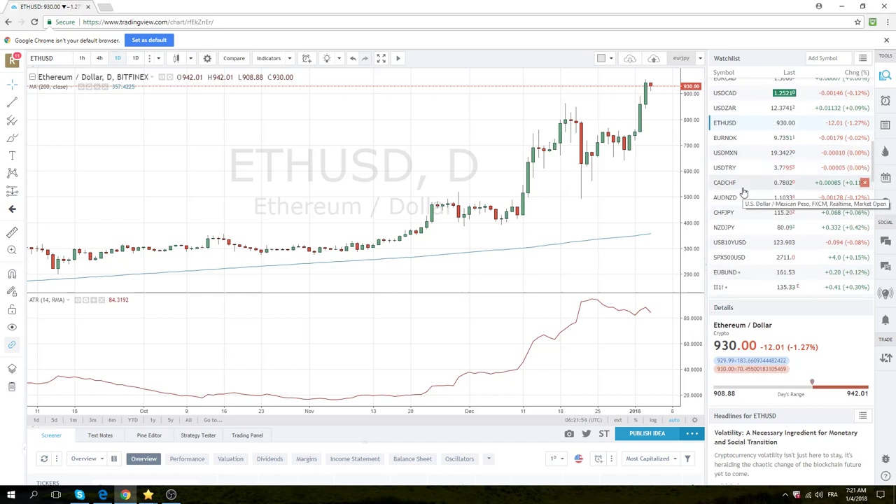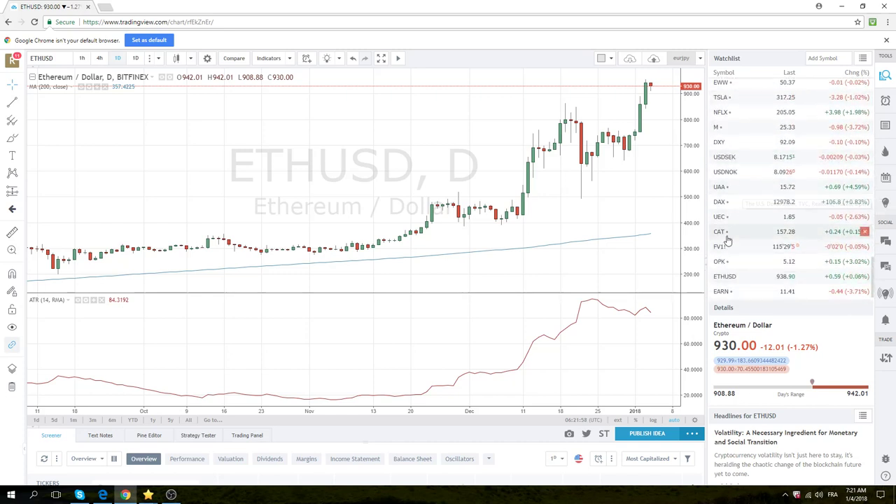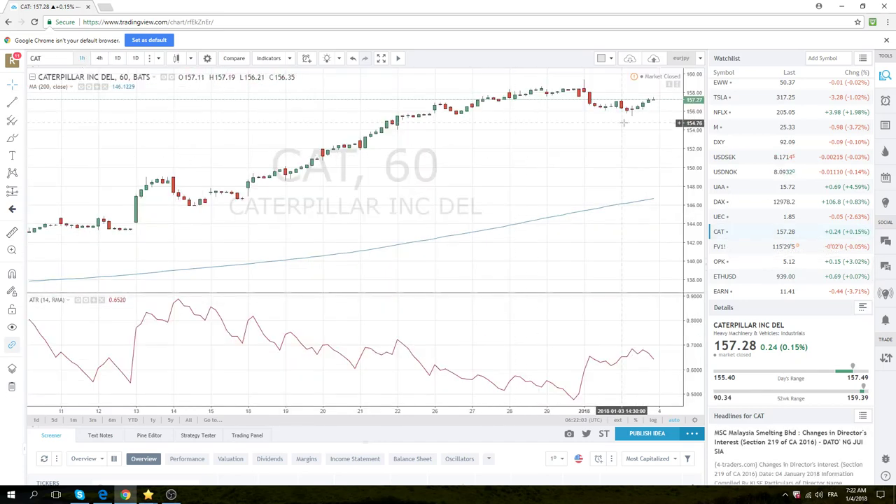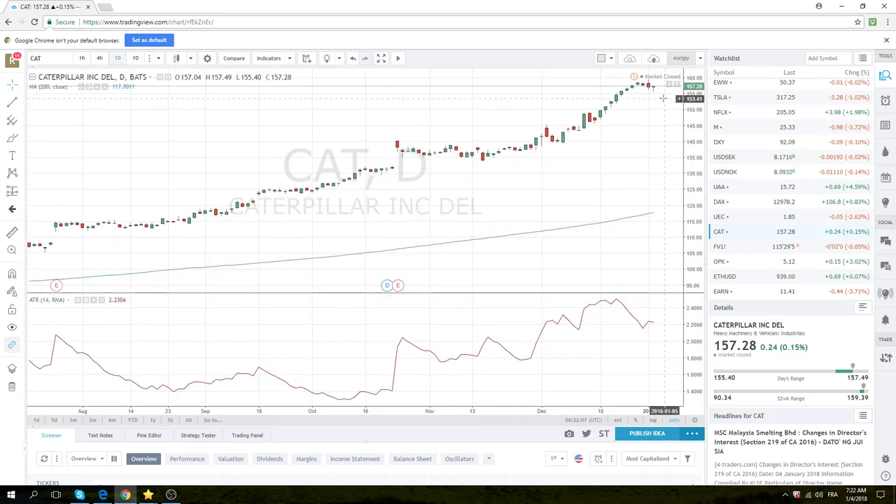Caterpillar — we got what we wanted yesterday and then a little bit of what we didn't want, but here we are. We've got lower lows and lower highs, but a little bit of a tail here. Your stop has to be above 159.39 — the high from January 2nd. We'll see. Doesn't look that great, but a lot is going to happen in the next two days.